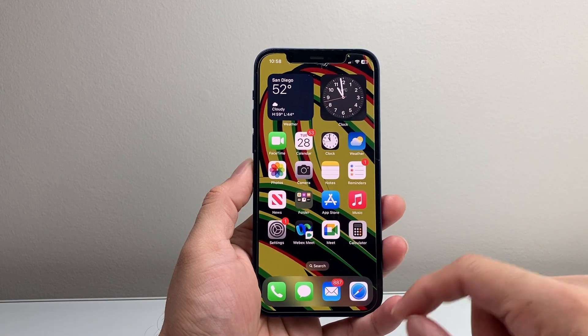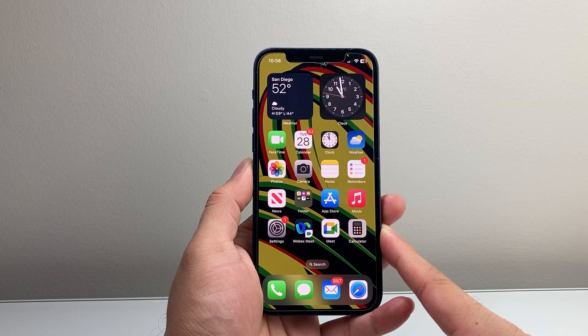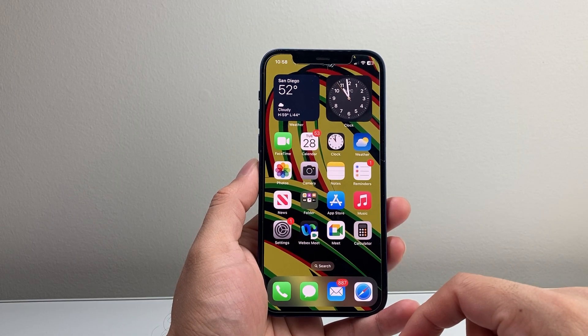Hey everyone, Technomancer here with a video for you guys. In today's video, we're going to review iOS 18.3 on the iPhone 12. We're going to talk about the main features, the battery life performance, and if you should upgrade your iPhone 12 to 18.3.